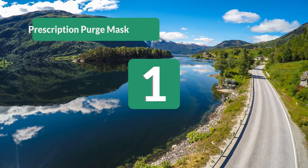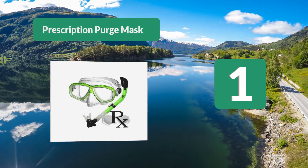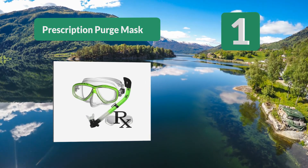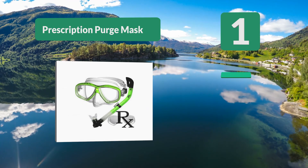Number one: Prescription purge mask and prescription snorkel — you get a mask and a snorkel while saving a little money along the way. You can get a wide range of optical lenses, which are made from tempered glass.